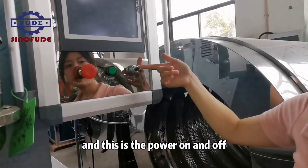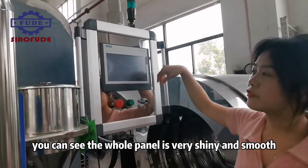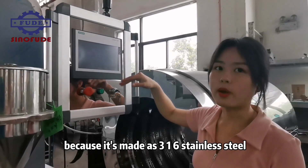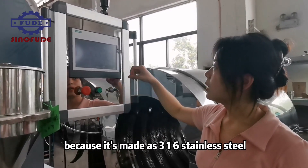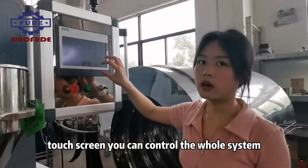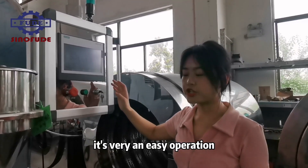This is the emergency stop button, and this is the power on and off. The whole panel is very shiny and smooth because it is made of stainless steel. By this touch screen you can control the whole system. It is very easy to operate.